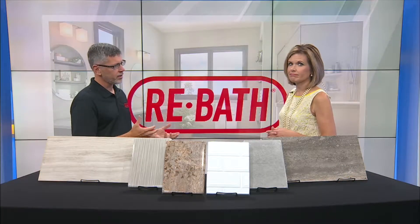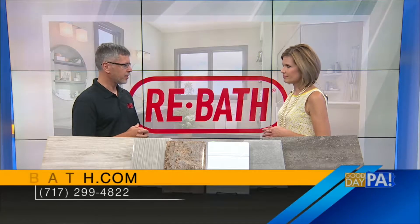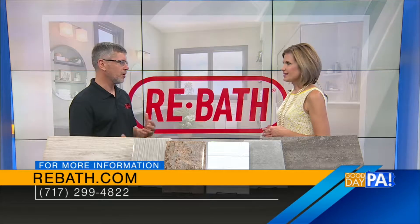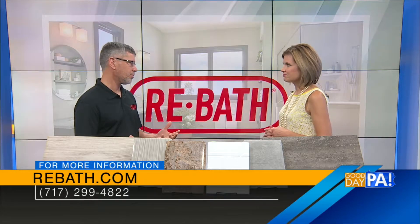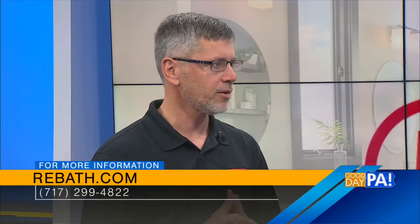A lot of questions, that's right. Most people are concerned with what products to use — it seems overwhelming, there are so many products out there. And then they might wonder about the current layout of their bathroom; there are a couple things they'd like to change but wonder if that's even possible. Those are the types of questions we really try to help people through, because that can make the process stressful if you don't know where to turn.